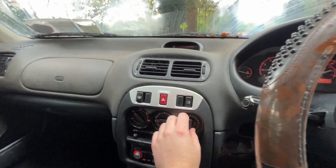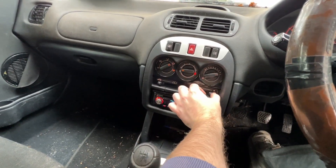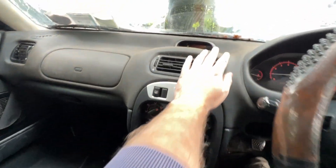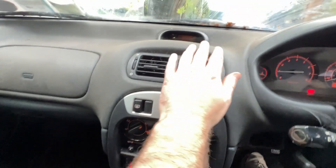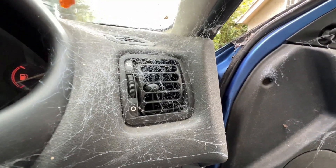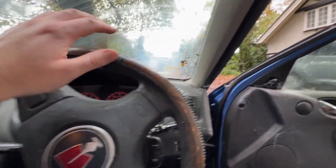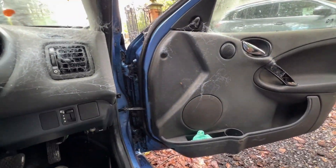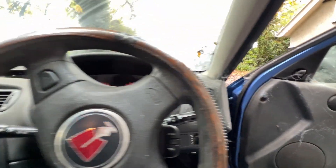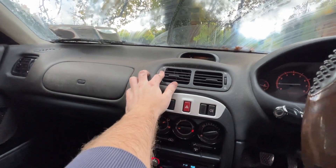We got air coming out of these vents now, thanks to that little thing there. Oh, it stinks. Look at it blowing the cobwebs — that isn't good. Jesus, that smells really bad. That is less than pleasant.